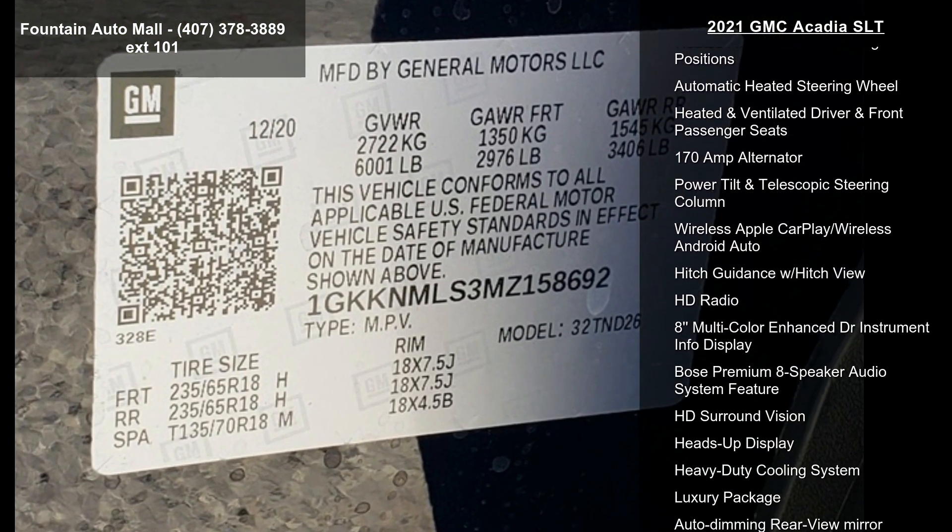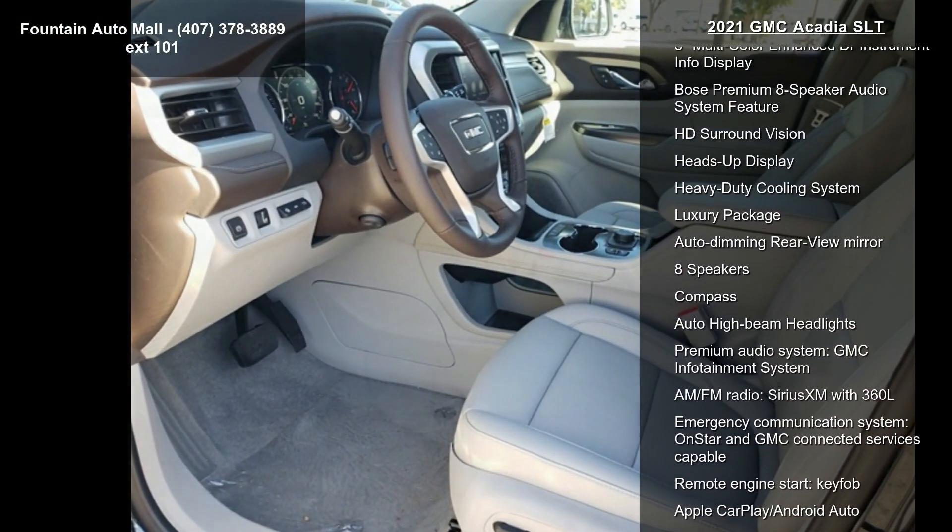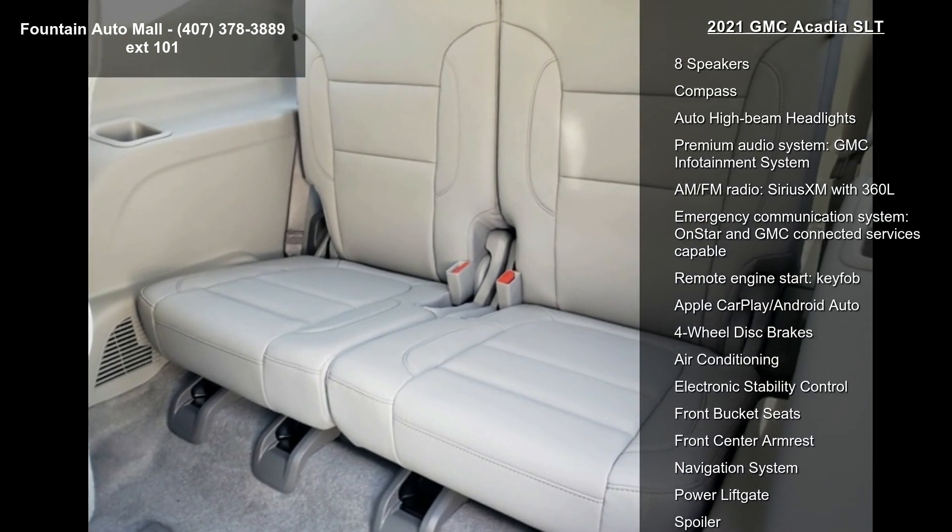Additional features include Preferred Leather Appointed Seat Trim, Preferred Package, Technology Package, and Radio AM FM 8 Diagonal Multi-Touch Navigation.